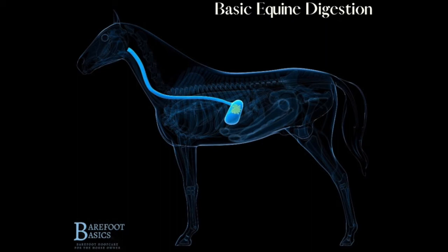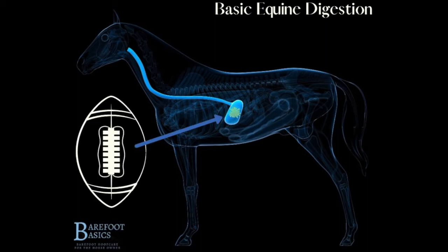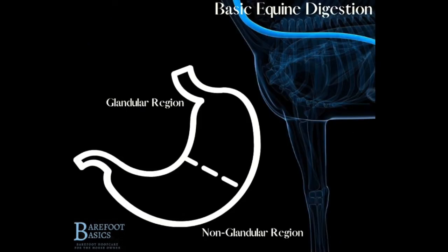The food matter travels into a very small and inelastic stomach. The horse's stomach is about the size of a football and does not stretch like a human stomach might. There are two regions of this stomach: the glandular and non-glandular regions.